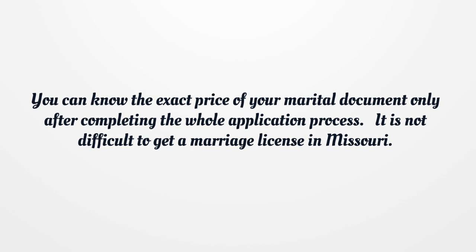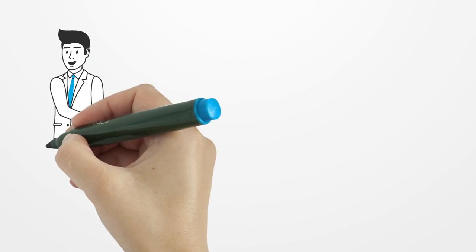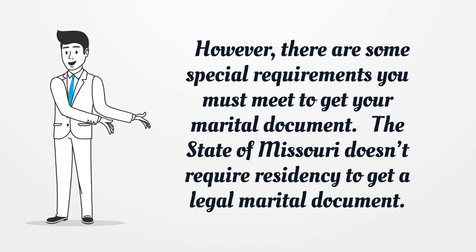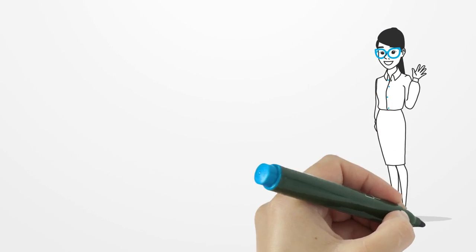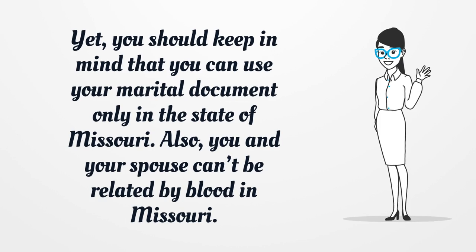It is not difficult to get a marriage license in Missouri. However, there are some special requirements you must meet to get your marital document. The state of Missouri doesn't require residency to get a legal marital document. You should keep in mind that you can use your marital document only in the state of Missouri. Also, you and your spouse can't be related by blood in Missouri.